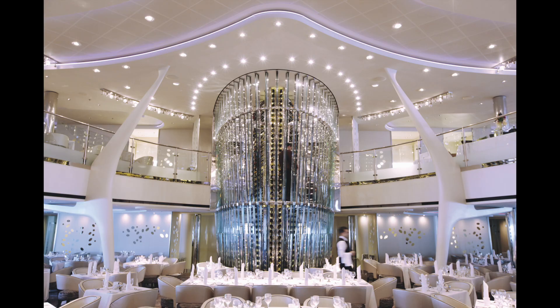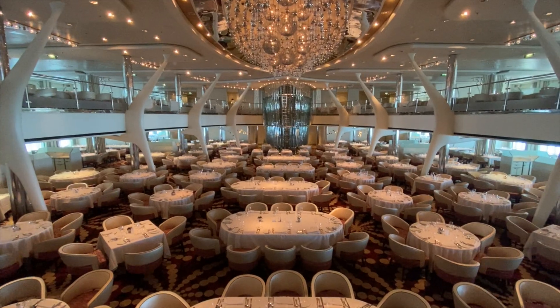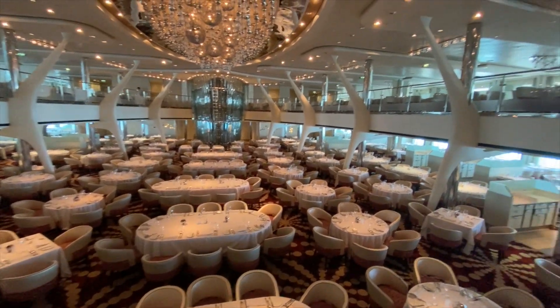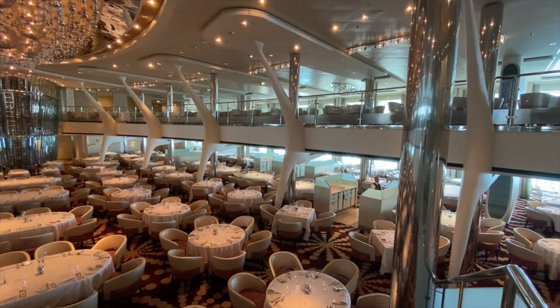The first complimentary venue we'll talk about is the main dining room. The main dining room is included in your base cruise fare, and it is open for breakfast and dinner, as well as lunch on sea days.